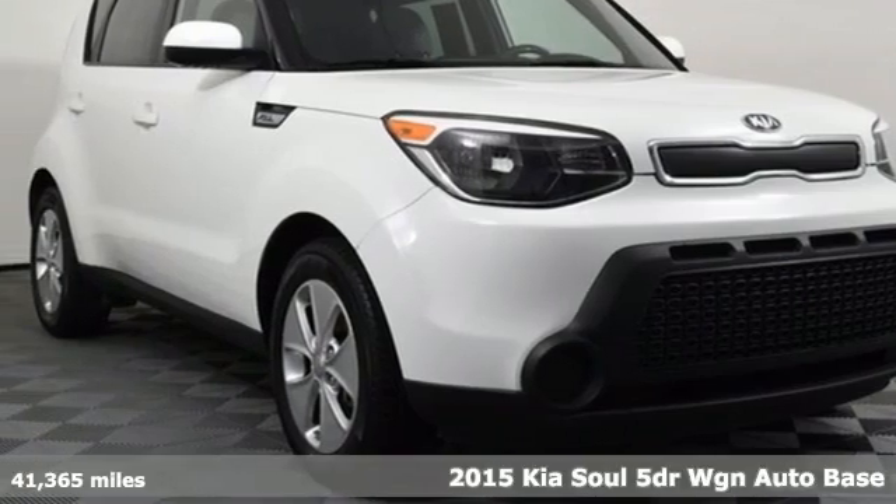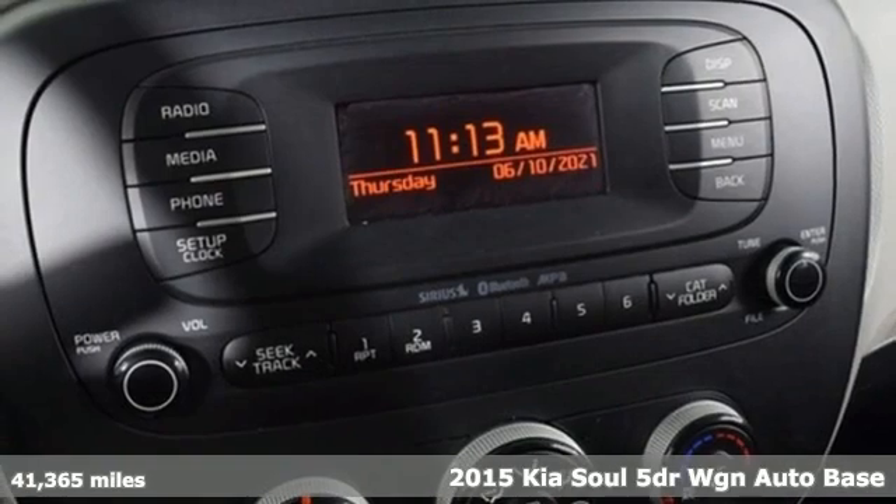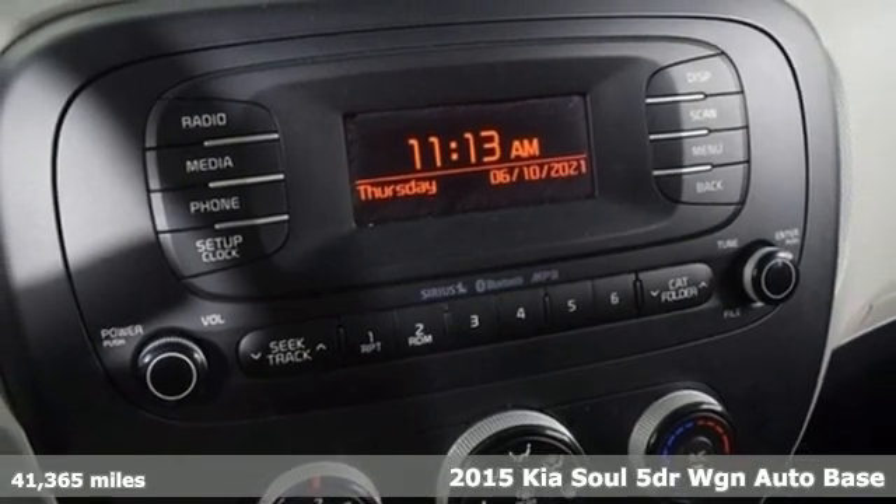It's a 2015 Kia Soul. This unique vehicle makes a stylish statement while also being playful and very functional.